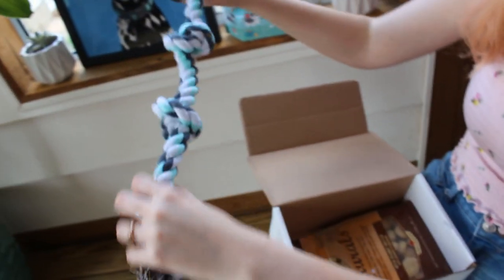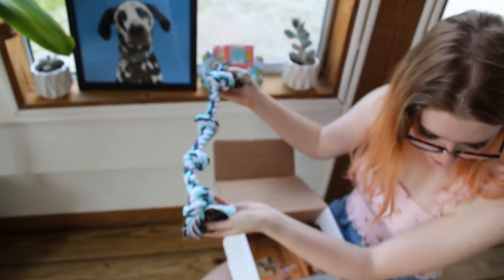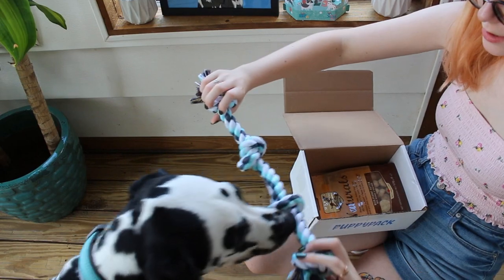She also got this really pretty rope, which kind of matches her picture over here and her collar. Do you want the rope? Do you want the rope?